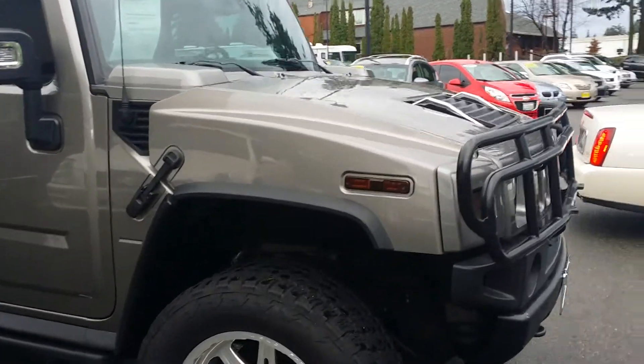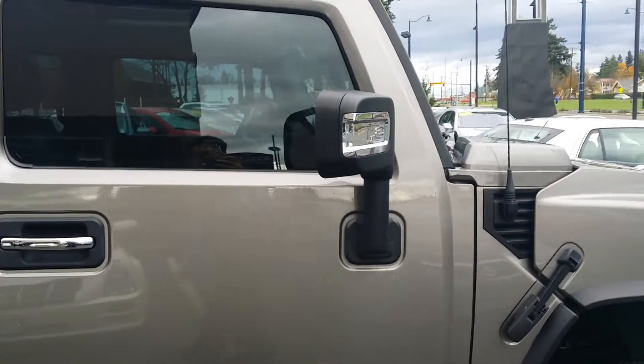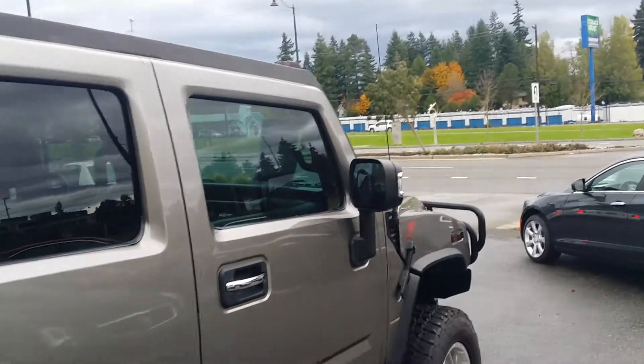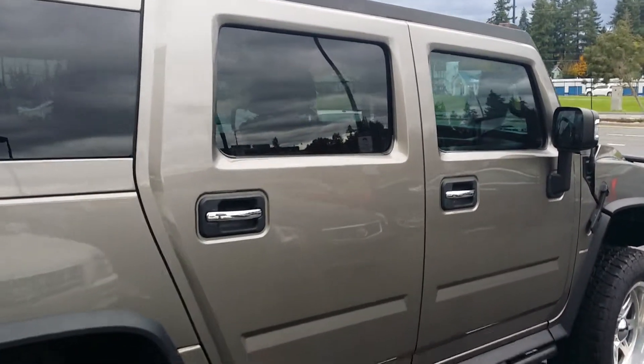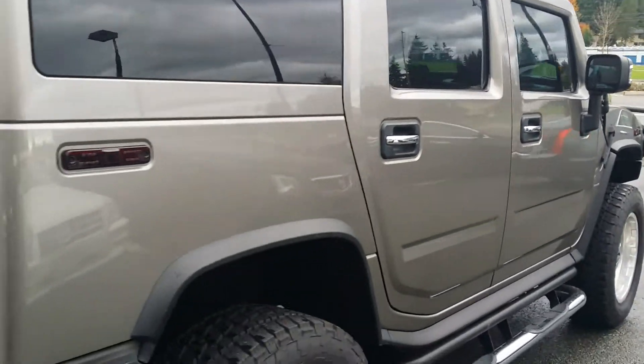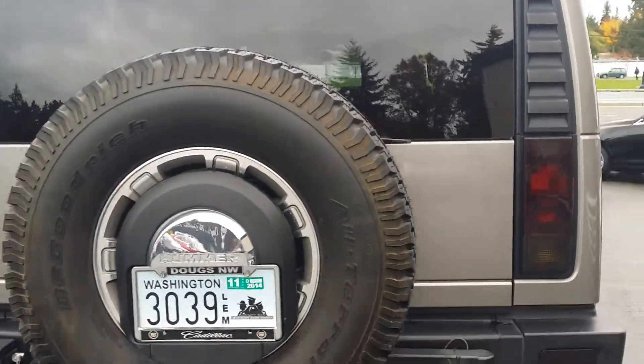I'll zoom in and out from time to time so you can see the details. We've done all the needed services recently to make sure it's up to par. There is a crossbar for this car, it's just not on there — the client brought it in later on.